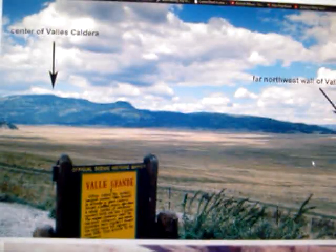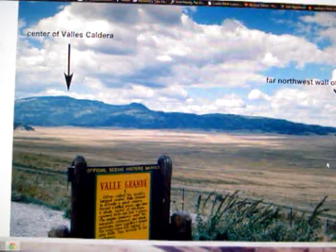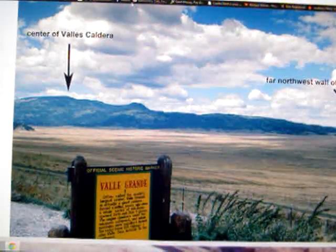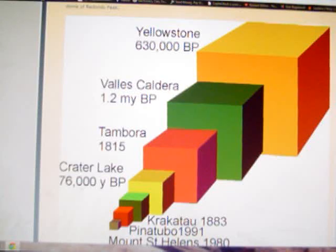Here's a picture from inside the caldera. Way over there is the northwest wall of the caldera. This here is the resurgent dome — that's the center of the caldera — and this lower land makes a ring all the way around it.